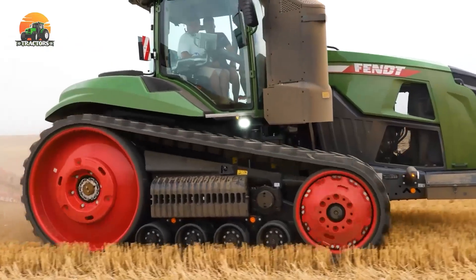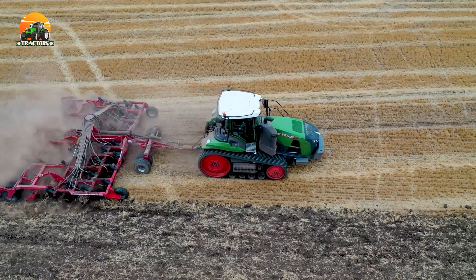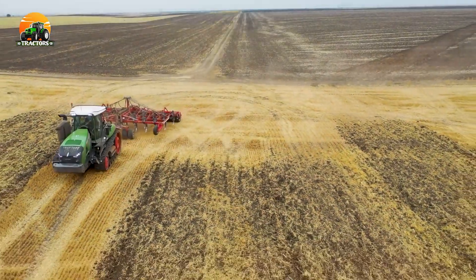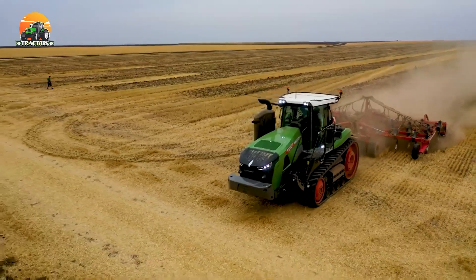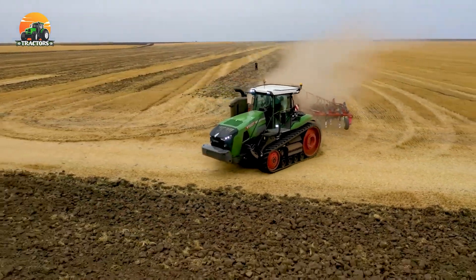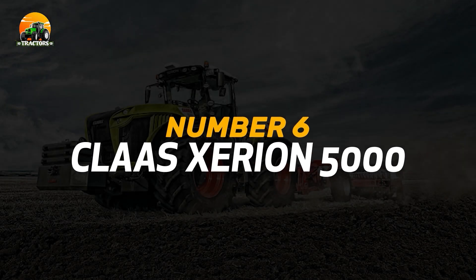Its advanced Vario grip tire pressure regulation system optimizes traction and fuel efficiency. Whether it's heavy-duty fieldwork or precision tasks, the FENDT 1167 Vario delivers exceptional performance, demonstrating its reputation as a technological marvel.